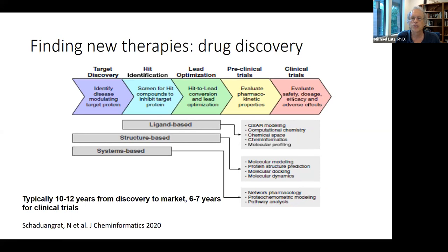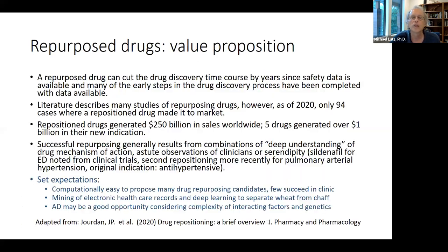Drug repurposing — starting with a drug currently on the market — can greatly reduce the timeframe since a drug has already gone through clinical trials with data available on safety, adverse events, and dosage. The literature is full of repurposing studies; however, the overall success rate of bringing a repurposed drug to full approval is very rare. Still, repositioned drugs have generated over $250 billion in sales worldwide, with five generating over $1 billion in their new indication.